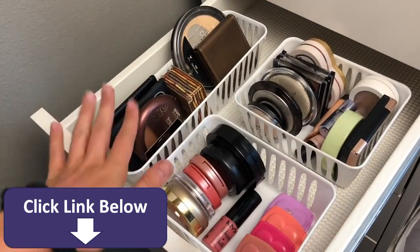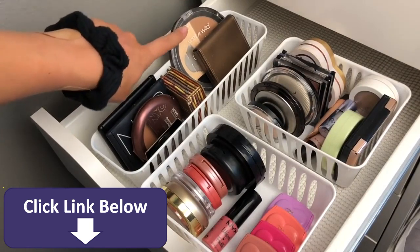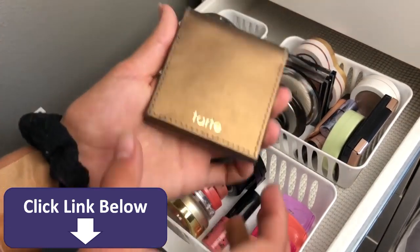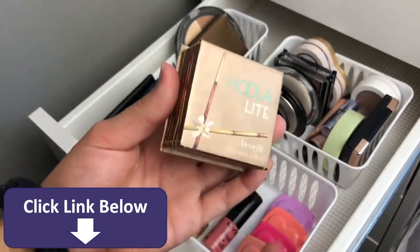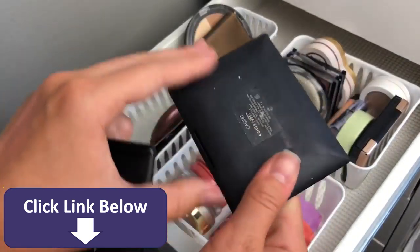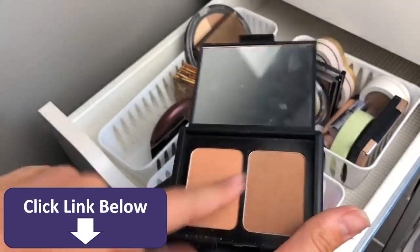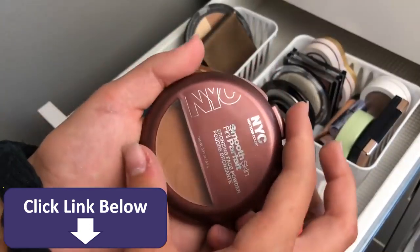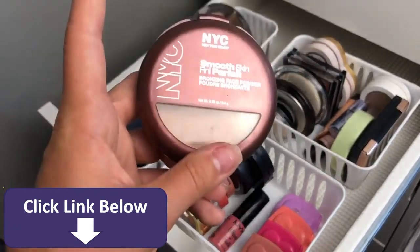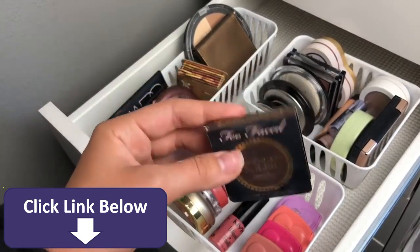In the fourth drawer I have my bronzers, blushes, and highlighters. For bronzers, I have the Wet n' Wild Contour Palette — the contour side isn't bad. Then the Tarte Park Avenue Princess matte bronzer, which I actually really like. The Benefit Hoola Light, which I love. The NARS bronzer in the shade Casino. The ELF bronzer and blush duo — the bronzer is pretty decent. The NYC Smooth Skin bronzer — it's such a good bronzer, I would definitely recommend it if you can find it. And the Too Faced Chocolate Soleil bronzer in a deluxe mini size, which is also really good.